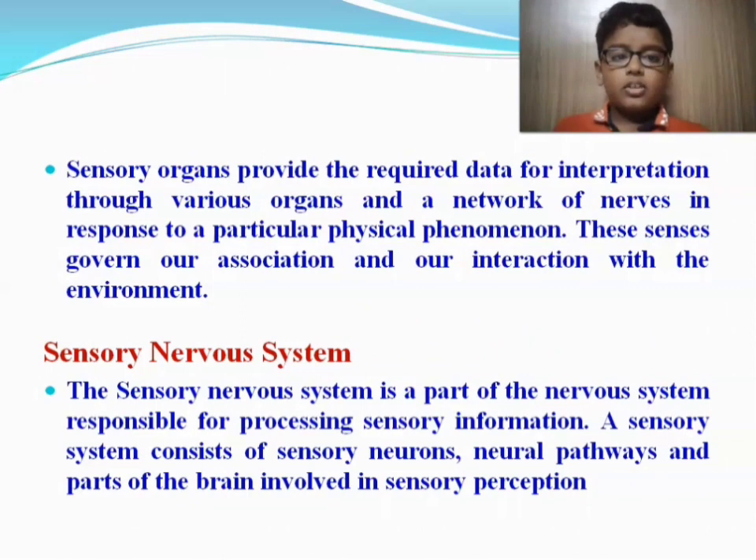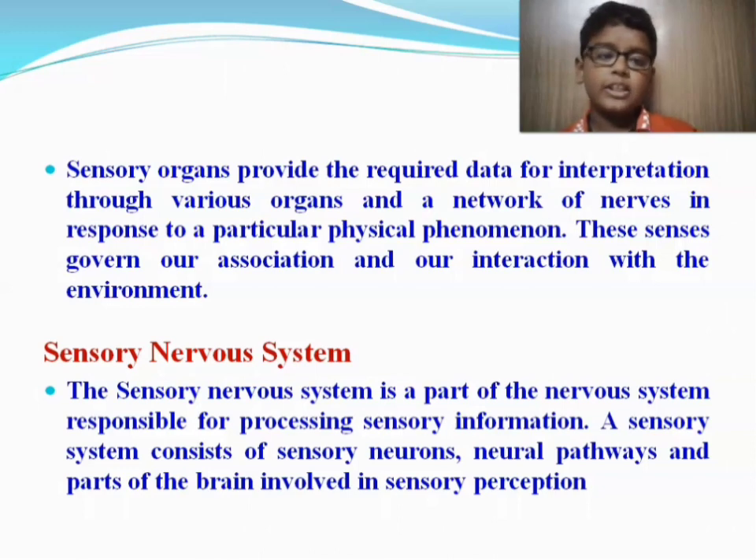Sensory organs provide the required data for interpretation through various organs and a network of nerves in response to a particular physical phenomenon. These senses cover our association and interaction with the environment.